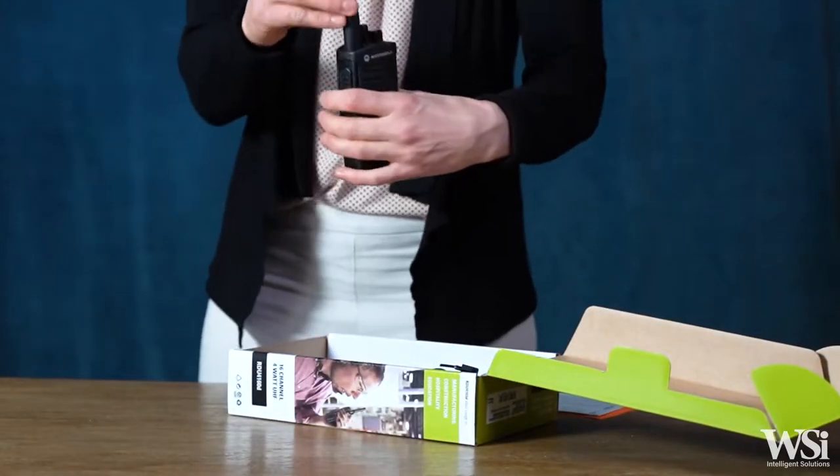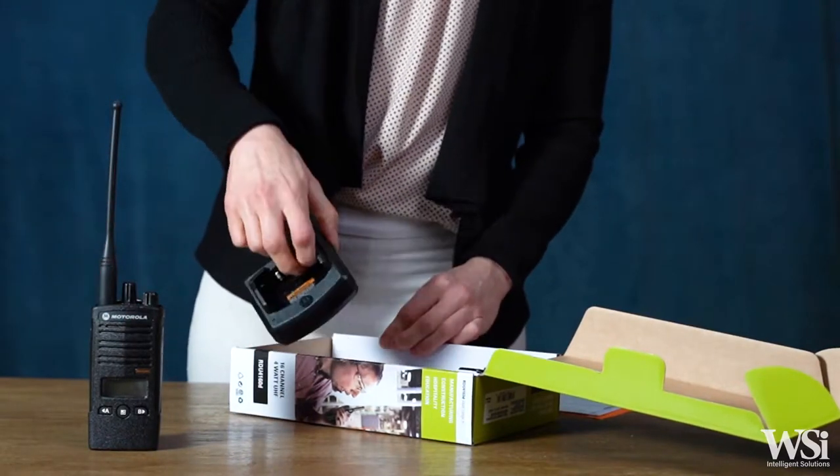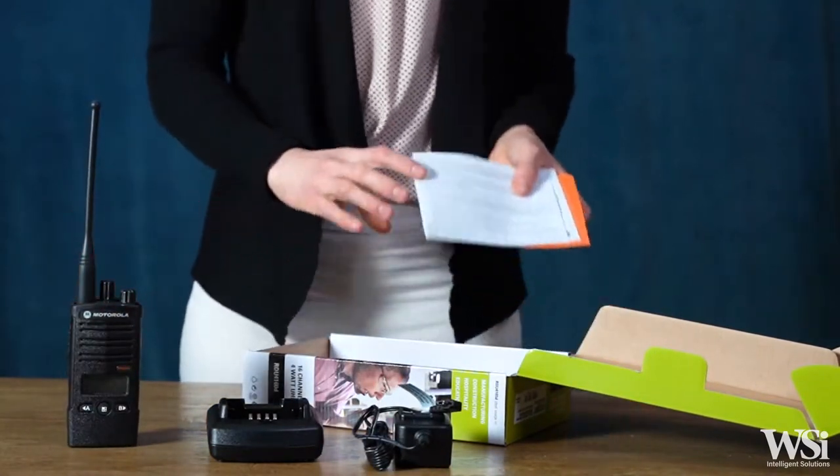Each RDX series radio package includes a standard lithium-ion rechargeable battery, a two-hour drop-in charging tray with wall adapter, a 3.5-inch spring belt clip, and RDX series user's guide.